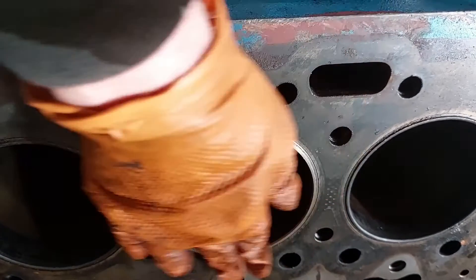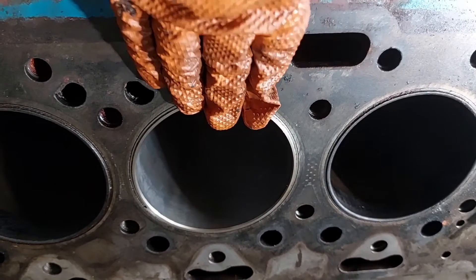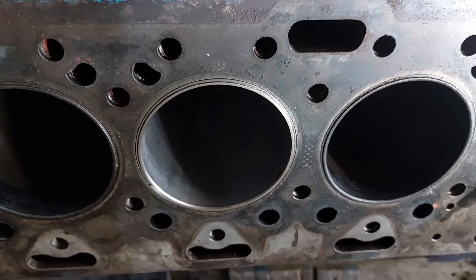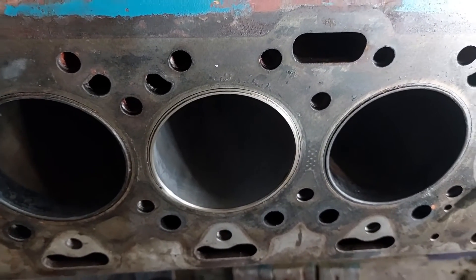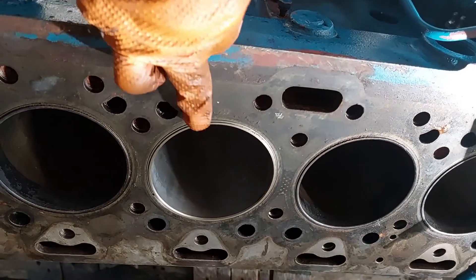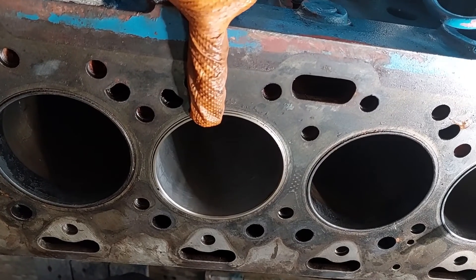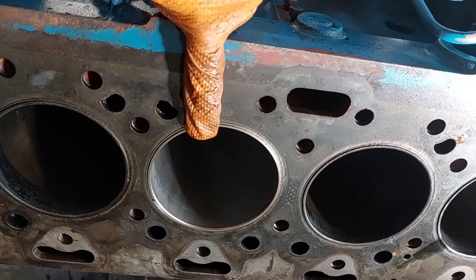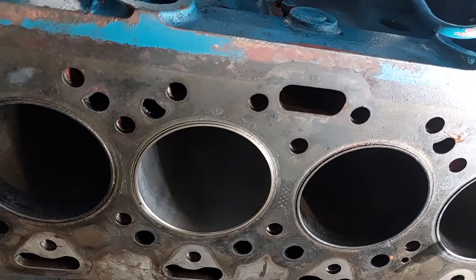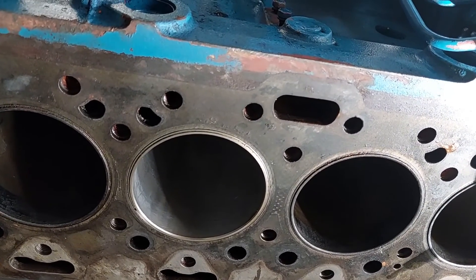These liners are not a terribly tight fit — they can be pushed in handy enough — whereas the Gardner liner is a very tight fit and has to be pushed in under high pressure. Another significant difference is that the compression ratio on the Perkins is, I think, 28 to 1 or 22 to 1 — I'm not too sure — whereas the highest in the naturally aspirated Gardners was 18 to 1.